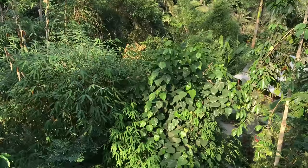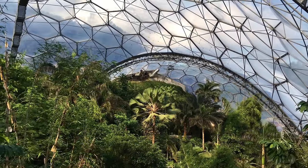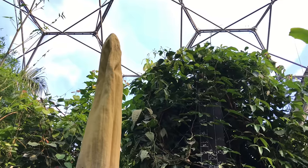Here at the Eden Project, in the world's largest rainforest in captivity, one plant has been storing up its energy for years and years and years, and it's just finishing releasing all that in one disgusting 48-hour period. This is a corpse flower, and it smells like death.